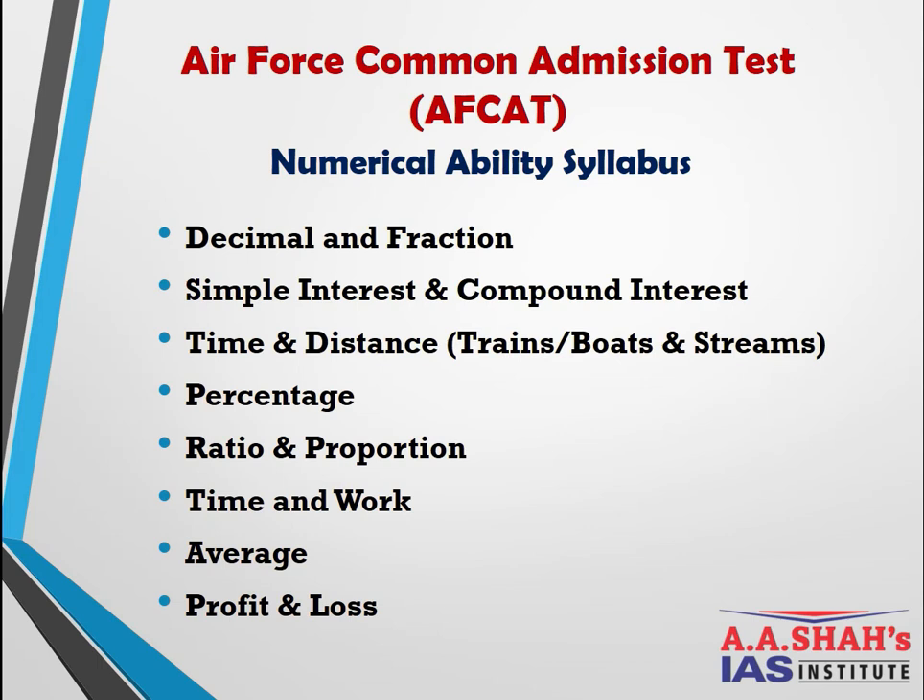For AFCAT Numerical Ability, the topics include: Decimal Fractions, Simple Interest and Compound Interest, Time and Distance (including trains, boats, and streams), Percentage, Ratio and Proportion, Time and Work, Average, and Profit and Loss. These exams share similar topics but differ in difficulty level depending on the examination.